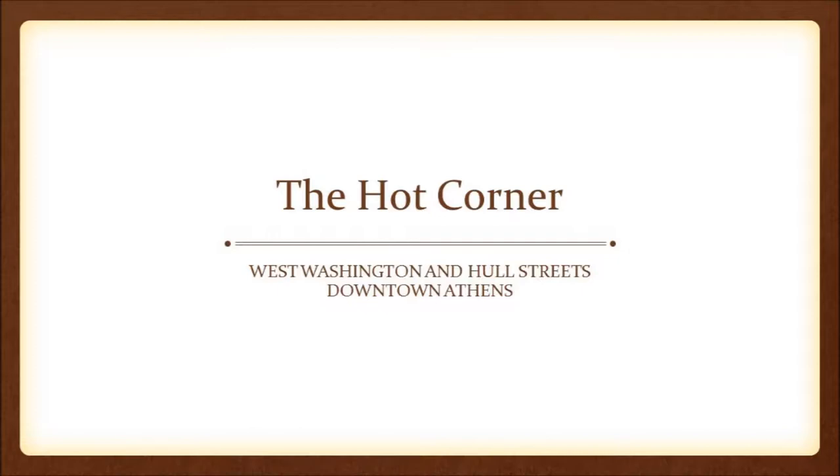The Morton Theater sits at the corner of West Washington and Hall Streets. At the time, that was called the Hot Corner. Between the Morton Building, the Samaritan Building next door, and the buildings right across the street on the Hall Street side — including Wilson's Barbershop and Brown's Barbershop — between those three buildings, that was the core of all African American life in Athens and honestly the surrounding regions.